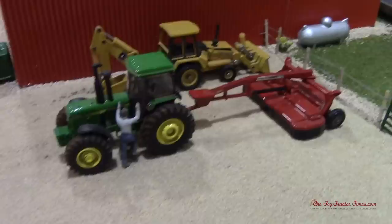Right here we just got some extra wheels and stuff. He's about to go out and start cutting another field. Got the old backhoe — always handy on the farm.